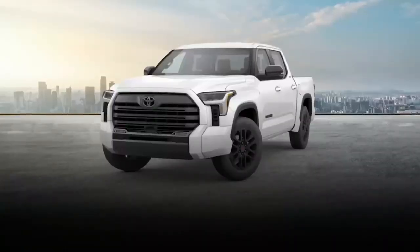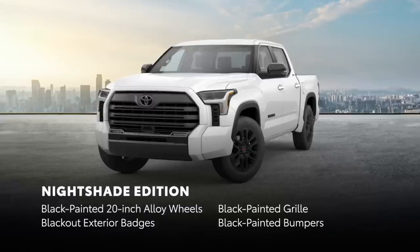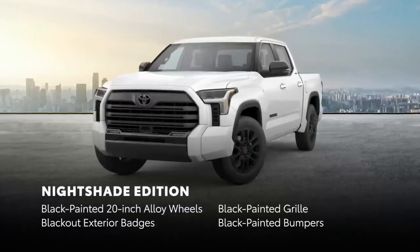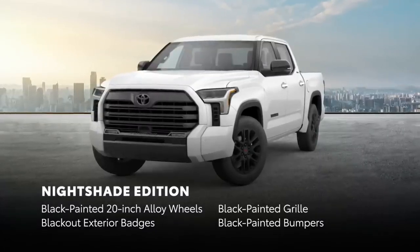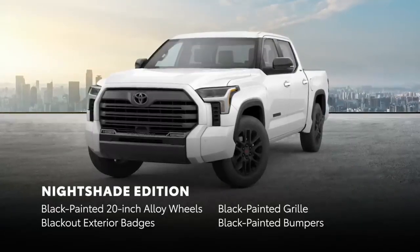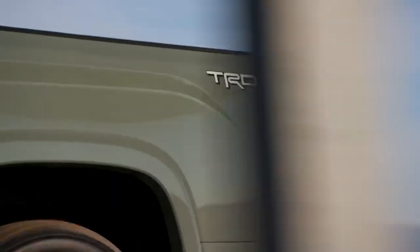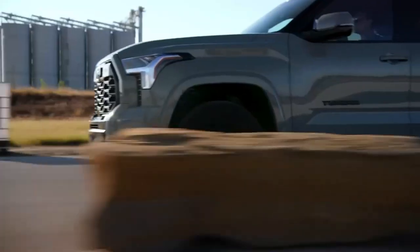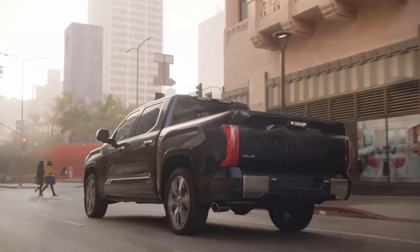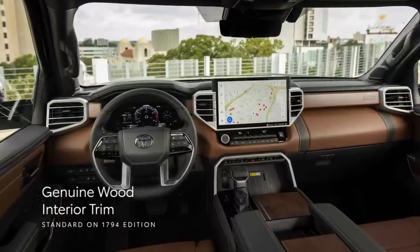For 2024, the Nightshade Edition brings even more style to an already eye-catching design. Based on the Limited grade, Nightshade Edition includes extras like black-painted 20-inch alloy wheels, a black-painted grille, black-out exterior badges, and black-painted bumpers, giving Tundra an unmistakable presence. For added on-road style, the TRD Sport Package includes features like 20-inch wheels and a sport-tuned suspension. On the other end of the spectrum, Tundra's premium grades offer unparalleled appointments, including genuine wood interior trim and attractive two-tone interior treatments on select grades.